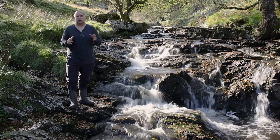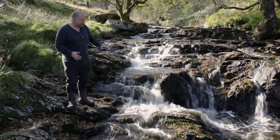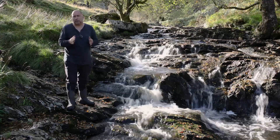This is the first waterfall that I've come to. There are a few along the river here but this one is particularly beautiful. There are lots of little layers in these rocks going up here and they look particularly stunning, so I thought they'll make a brilliant photograph.